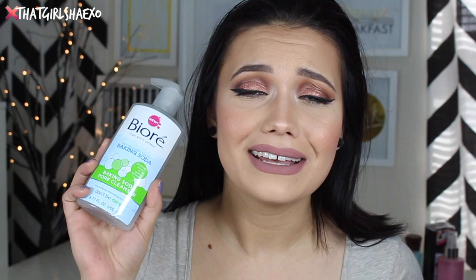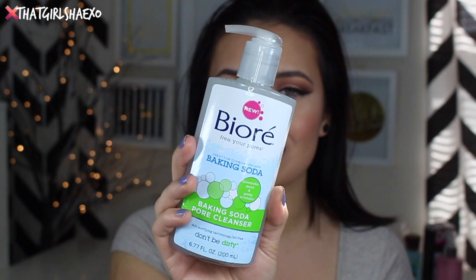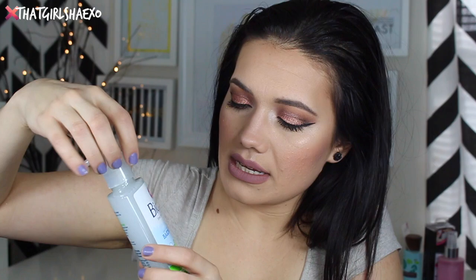Alok actually picked this out for himself - he really liked the baking soda aspect of it. I like that it says 'don't be dirty.' The baking soda penetrates your pores and gently exfoliates. It smells so good - I love how Biore products always smell. They remind me of being 13, when you first start getting pimples and your parents buy you drugstore stuff like Clean and Clear. All those smells remind me of being 13.